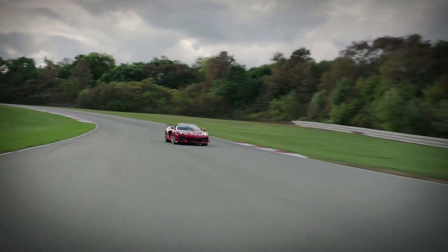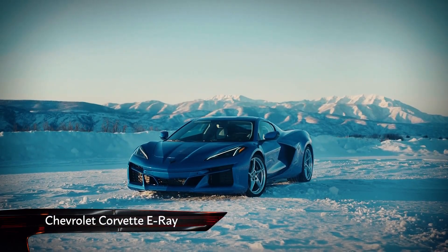And now, another model is joining the Corvette family — the all-new E-Ray, the first-ever hybrid Corvette.